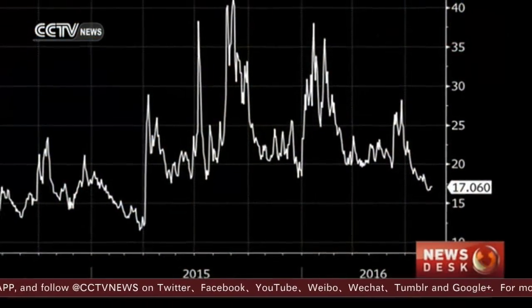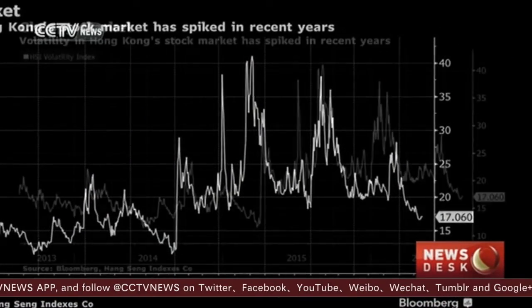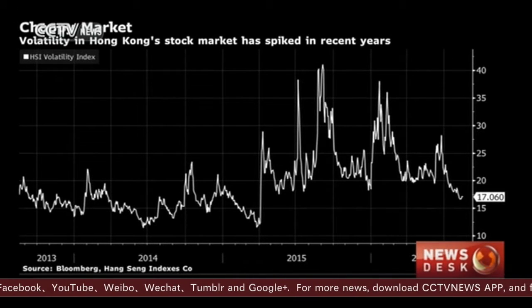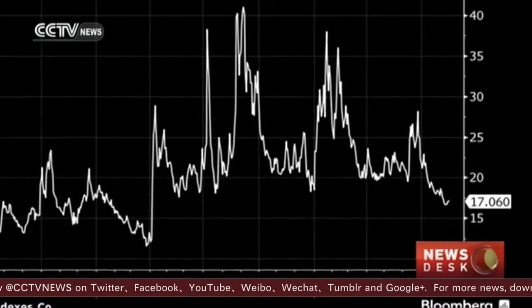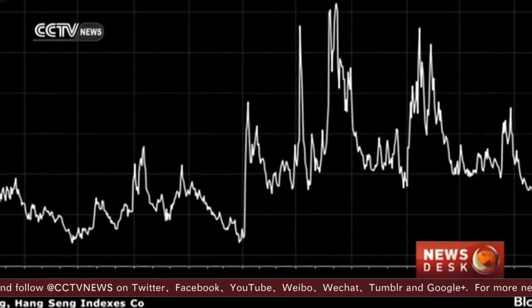The new volatility control is similar to models used by Singapore Exchange and Tokyo Stock Exchange. But why does Hong Kong need this? Last summer, when the Chinese and Asian market bubble burst, there was a period of extreme volatility. The surge in volatility in January this year and during the Brexit period was unseen before, and that is why many exchanges are introducing volatility management mechanisms to stabilize the market.